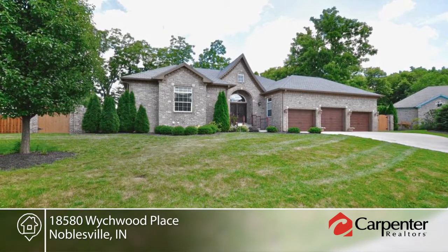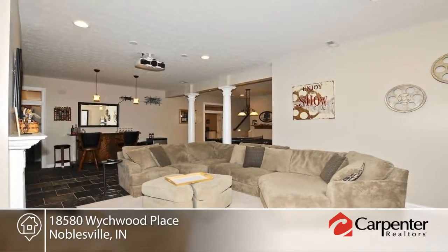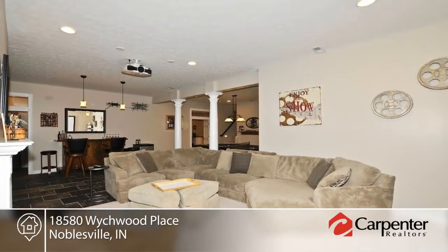This stunning custom-built home in Settlers Mill on a cul-de-sac features state-of-the-art amenities, a theater family room, office, workout room, wine cellar, wet bar, and more.